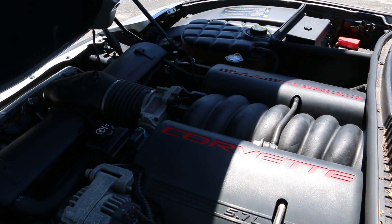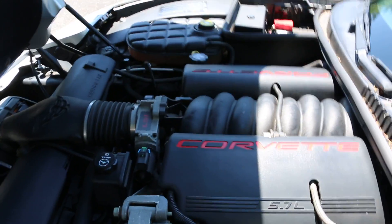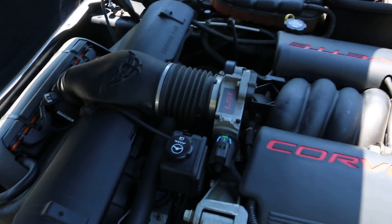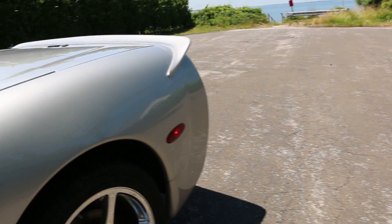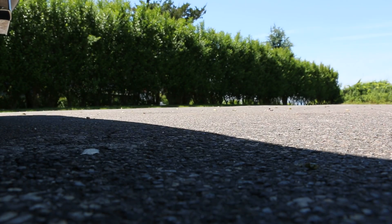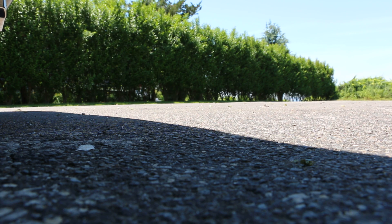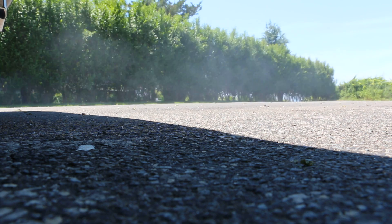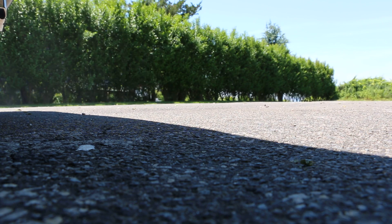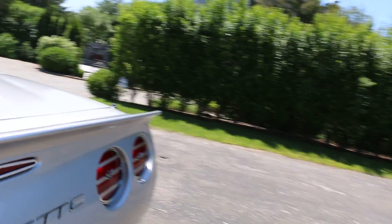Motor is stock — 350, 5.7 liter, 350 horsepower. Runs great. This exhaust gives a nice rumble — definitely a nice sound coming out of there.